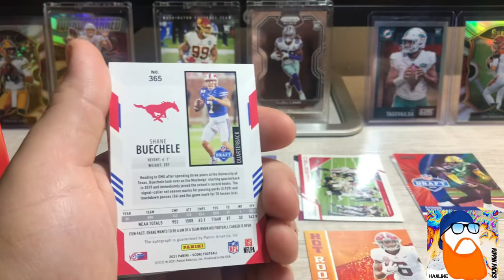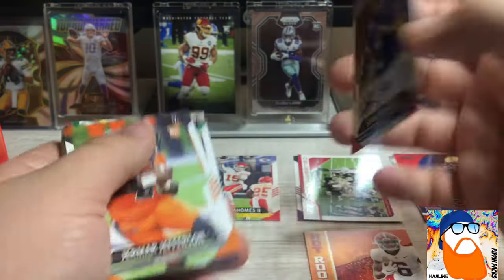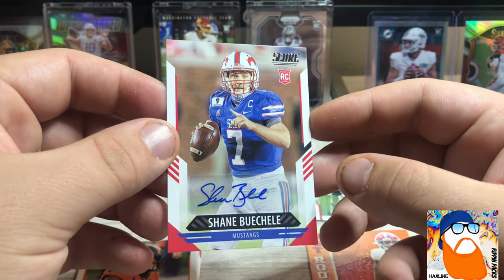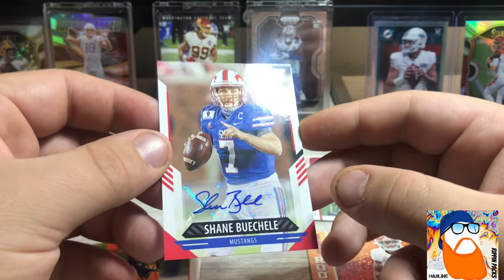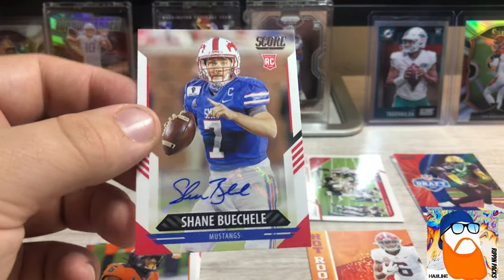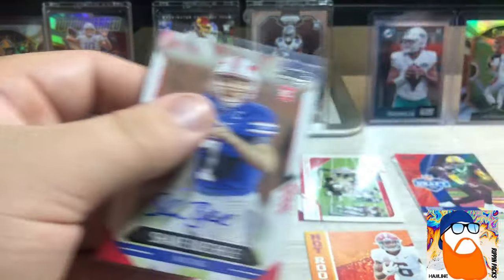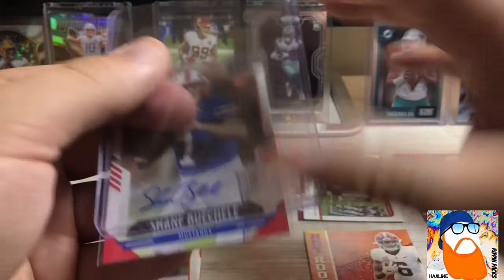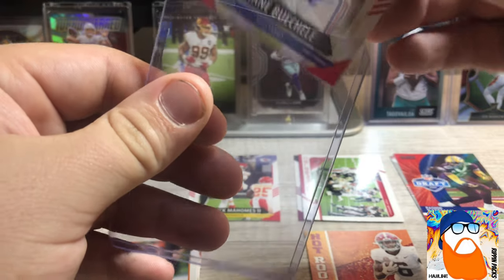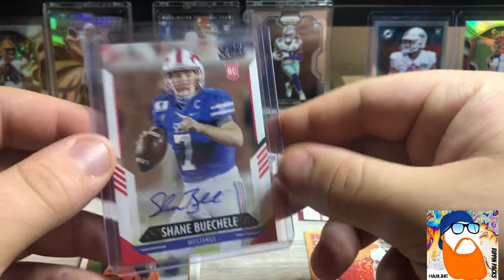We got a Celebration Tom Brady — really cool, that's where he's spiking against the Saints, I think that's from that playoff game. Here's gonna be our first autograph: Shane Buchel. I'll have to see where he went, but we are going to get a rookie quarterback autograph. Good looking autograph he's got there. I kept up with the entire draft, all three days, and I honestly don't know where he went — but we started off with a rookie quarterback auto.